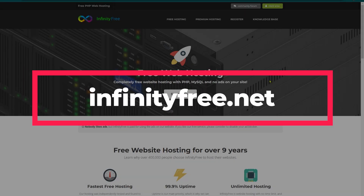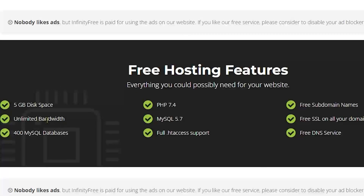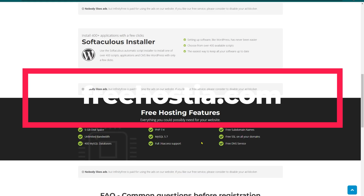The next one is InfinityFree. Here you will see the Free Hosting tab. Some features include 5 GB of disk space, unlimited bandwidth, a free sub-domain, and a free SSL certificate. The point to note here is that if you already own a domain, you can register an SSL certificate for free. But if you don't have one, you can pick a free sub-domain name from over 25 domain extensions.